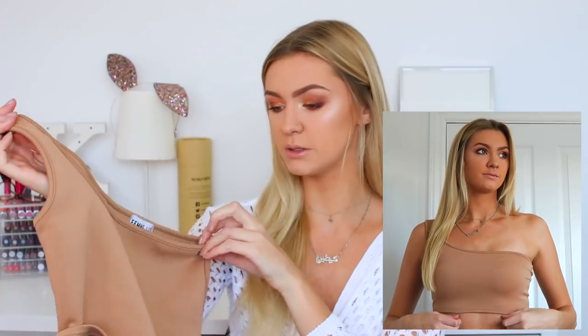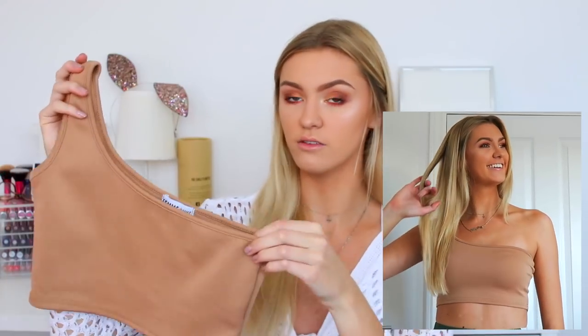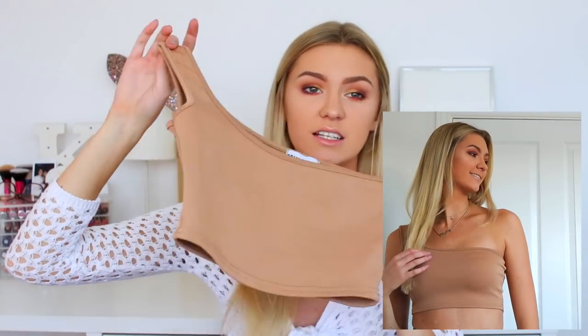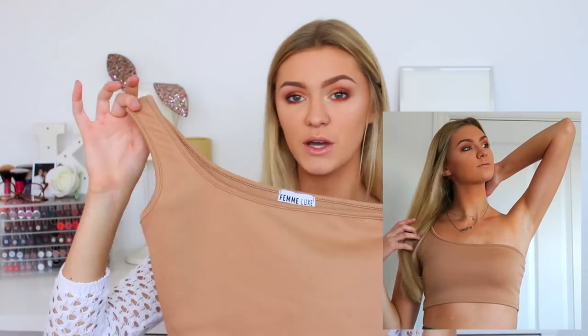Femme Luxe do quite a lot of night-out stuff. I'm not really somebody who wears booby bodycon dresses, which is what they're really good at. They have some amazing dresses but I wouldn't get enough wear out of them personally. So I had a look around the website — first of all I have this one-shoulder top in a camel, nude kind of color which I absolutely love. I've worn this so many times with jeans, fancy trousers, skirts, whatever.